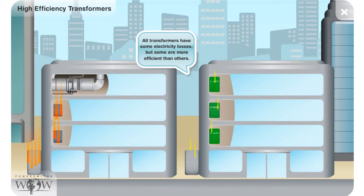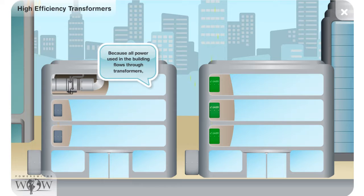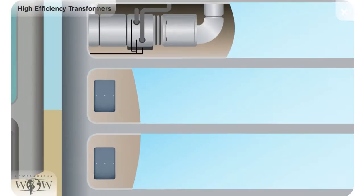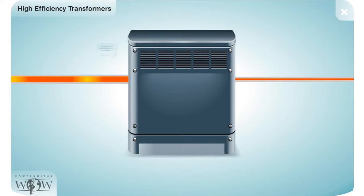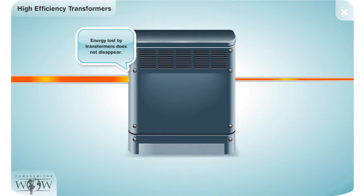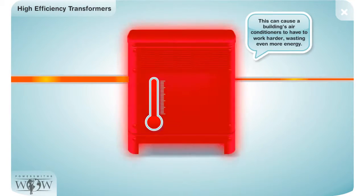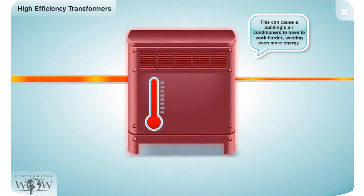All transformers lose some electricity when they convert it to lower voltages, but some transformers are more efficient than others. Because all the power used in buildings flows through transformers, transformer losses can add up to as much as 5% of a building's electricity bill. The energy that transformers lose does not just disappear — it is converted to heat.